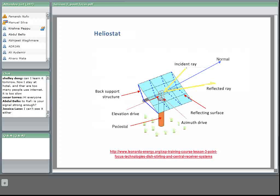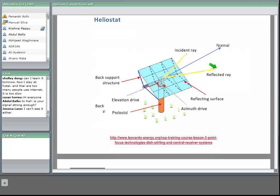Here we can see the function of the heliostat. We have the incident ray from the sun, and the heliostat must be positioned so that the normal to the reflective surface permits the reflected ray to hit the receiver.